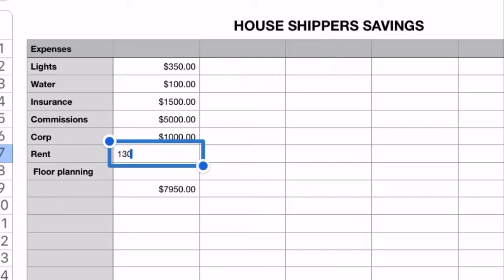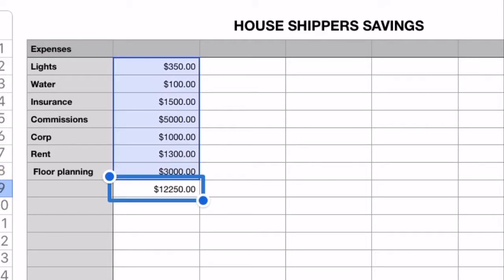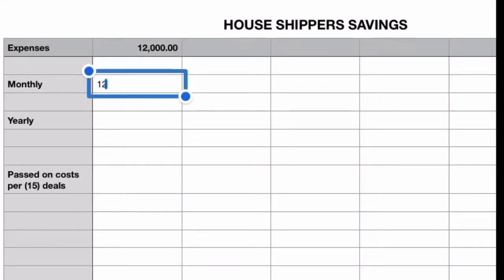They pay corporate, they pay standard rent, and then they pay something called floor planning, which is for their inventory. All those items come out to about $12,000 per month — and that's $12,000 per month in monthly bills that that sales center has to pay to cover bills.